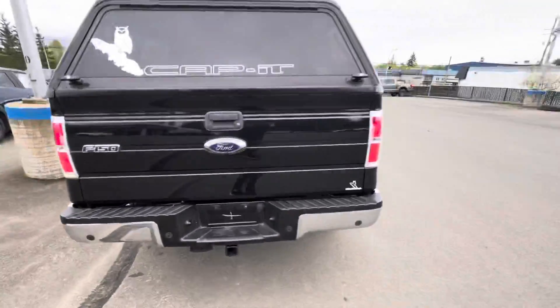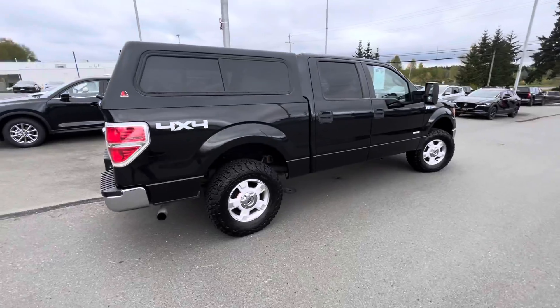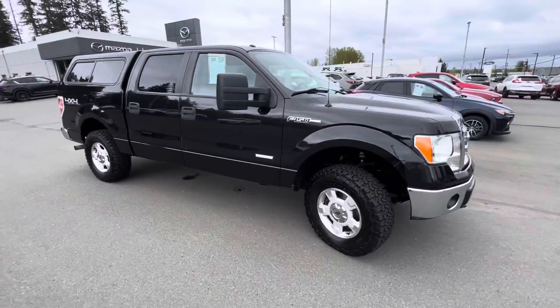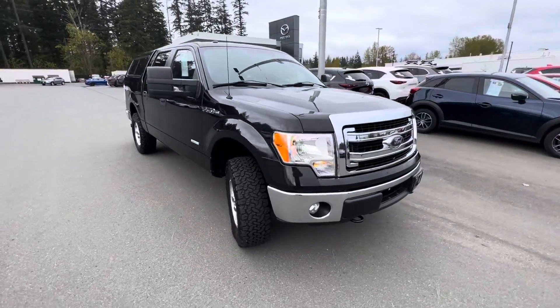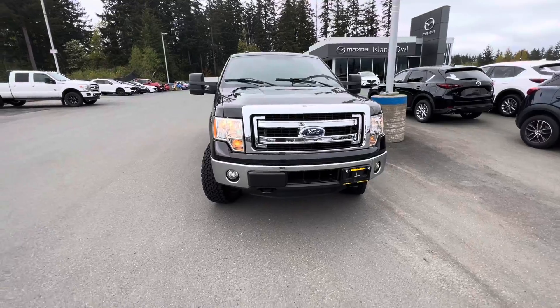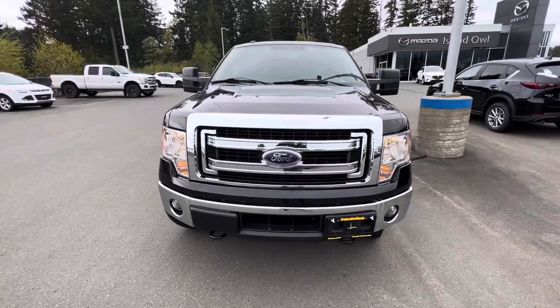So if you're in the market for a nice truck to haul your toys this summer or get the family from A to B, come on by and check out this 2014 Ford F-150 XLT at Island Owl Mazda in Campbell River. We're at 2280 Island Highway — give us a call at 914-1695. We can't wait to see you. We'll talk to you soon.